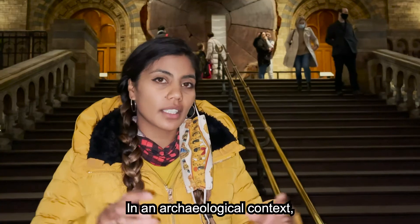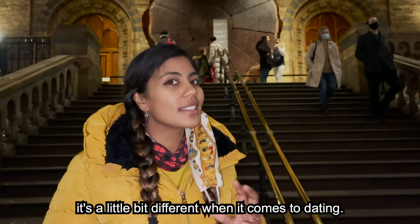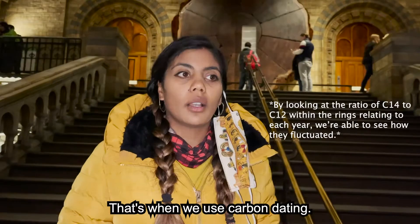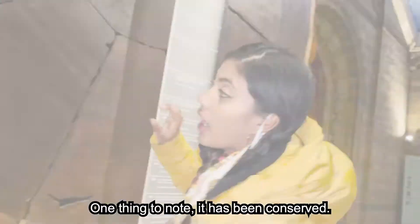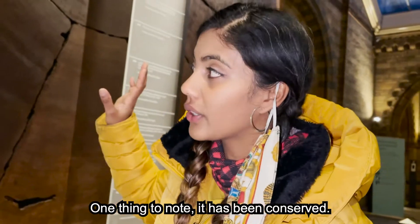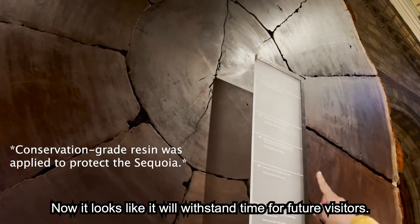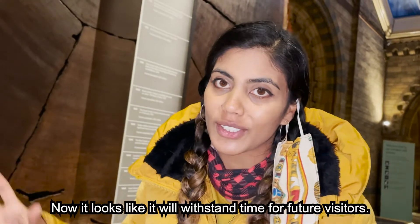In an archaeological context, it's a little bit different when it comes to dating. We can tell you when the tree was cut down, but not when it was buried. That's when carbon dating comes into effect. One thing to note is that it has been conserved, which is why you have this beautiful gloss on it — so now it looks like it will stand the test of time for visitors in the future.